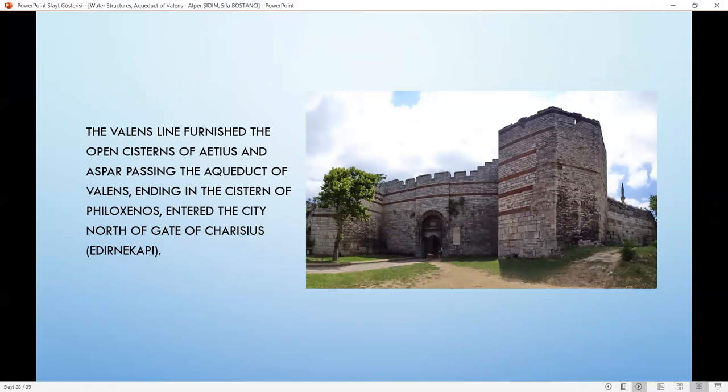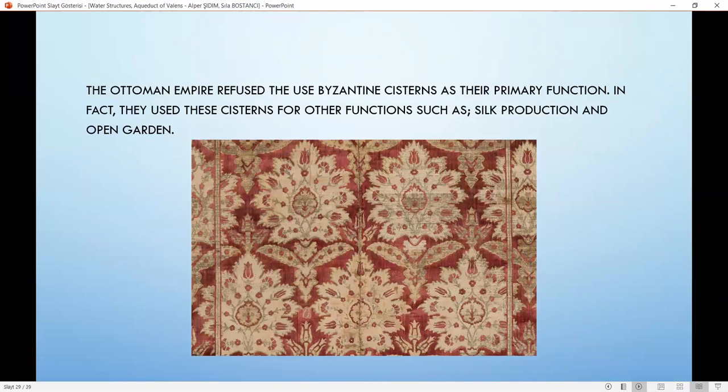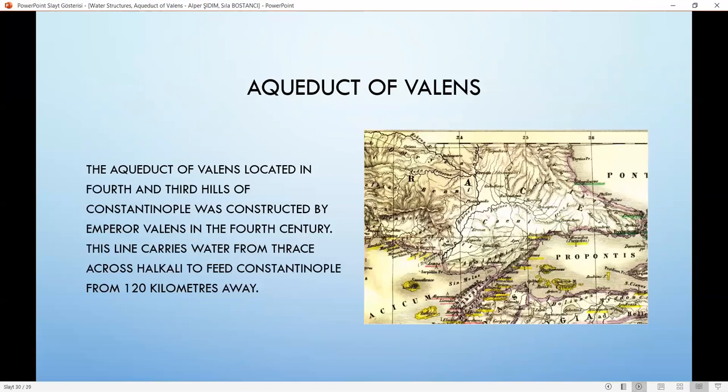The Ottoman Empire refused to use Byzantine cisterns for their primary function. In fact, they used the cisterns for other purposes such as silk production and open gardens. The Aqueduct of Valens, located on the 4th and 3rd hills of Constantinople, was constructed by Emperor Valens in the 4th century. This line carries water from Thrace across Halkalı to feed Constantinople from 120 kilometers away. Constantinople's higher altitude prevented water passage to the old city of Byzantium, leading to the creation of the Aqueduct of Valens, which entered the city from the gate of Charisius, transferred water to open cisterns, and terminated at the cisterns of Philoxenos.